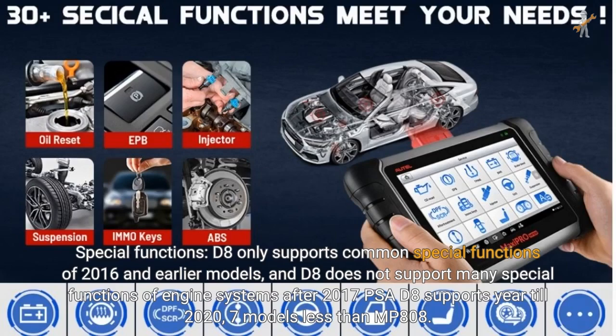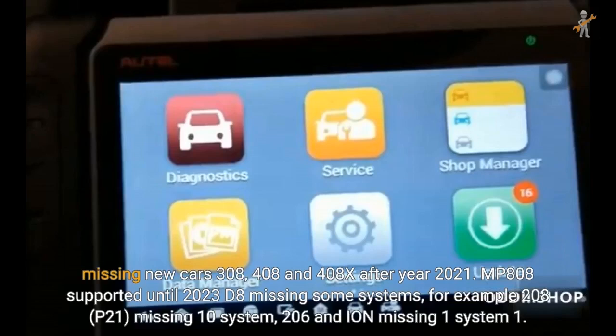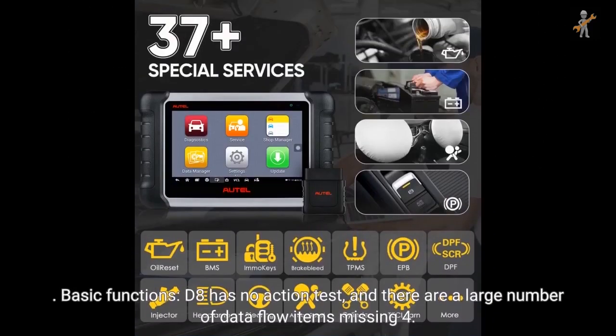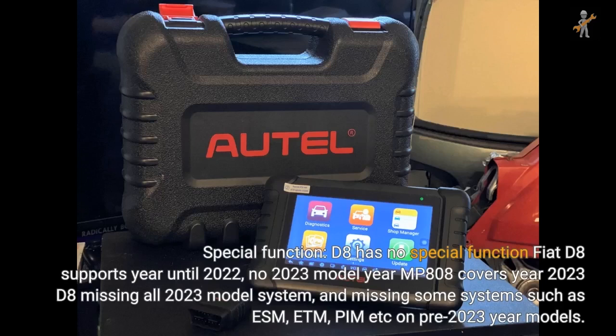PSA D8 is missing new cars 308, 408, and 408X after 2021. MP808 is supported until 2023. D8 is missing some systems; for example, 208/P21 is missing 10 systems, and 206 and ION are missing 1 system. There are also situations where VIN code analysis fails and some ECUs cannot be recognized. Automatic scan speed with MP808 is more than 1 times faster. For basic functions, D8 has no action test and there are a large number of data flow items missing. D8 has no special functions.